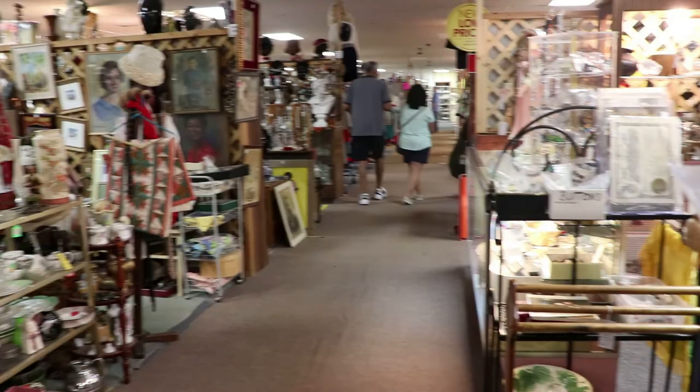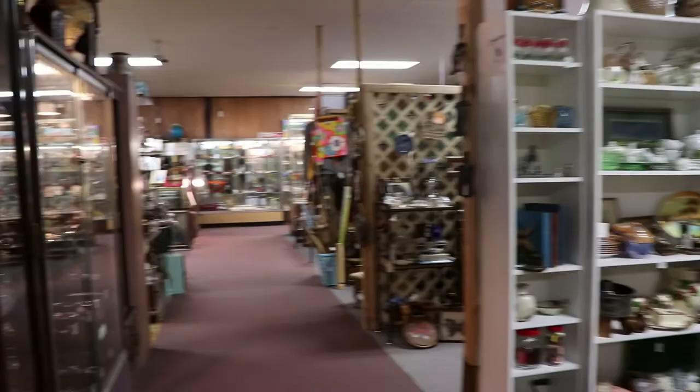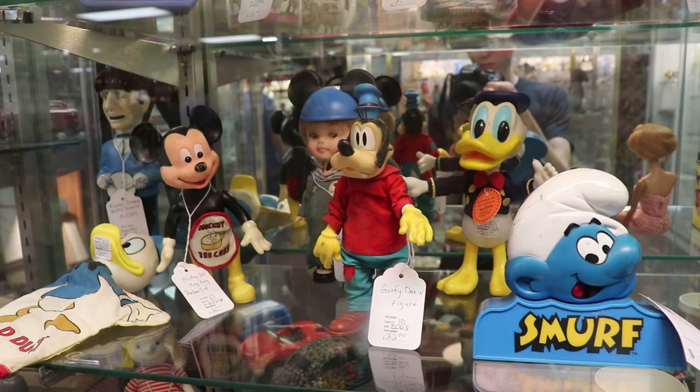The antique malls here are very extensive, but otherwise they're just like any other antique mall — but they do have a lot of great stuff. There's some old Disney toys along with a Smurf and Moe of the Three Stooges back there. And there's the head of Mark Twain.